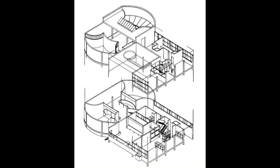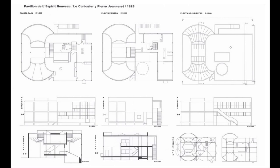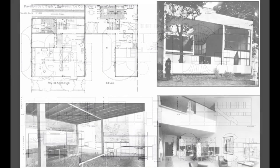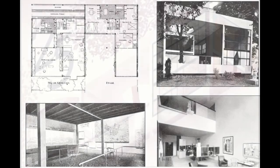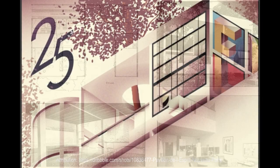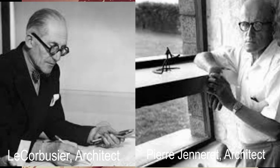In 1977, Glauco Gresleri, Giuliano Gresleri, and José Oubrerie constructed an exact replica of the building in the Fiera district in Bologna, Italy, for the SAIE construction exhibition. The architects completed the project in collaboration with the Fondation Le Corbusier.